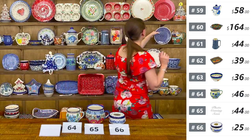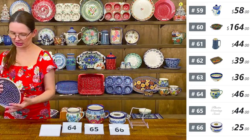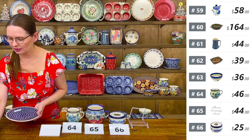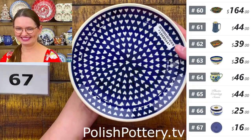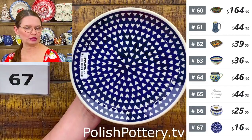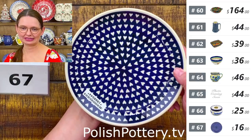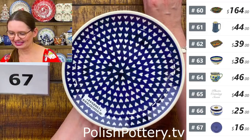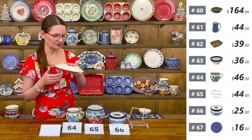Number sixty-seven is a seven and a half inch diameter dessert plate with hearts pattern from Zakłady Ceramiczne. A great plate for special occasions — morning toast with homemade jam and hot coffee. $16 tonight.